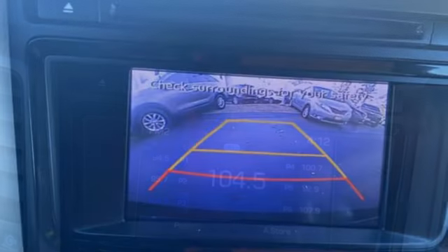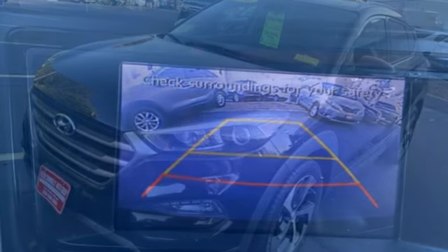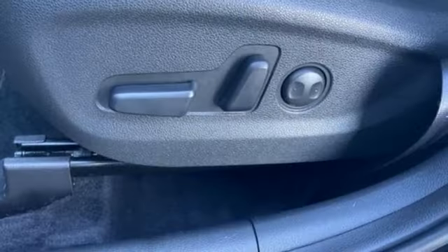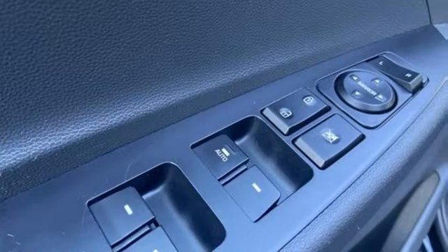Automobile reports that Tucson is quite nimble when you want to hustle through a few turns. Steering response is very good for a crossover and the electric assist feels natural. Even the dampers, a traditional difficulty for the Korean manufacturers to get right, are well-tuned.